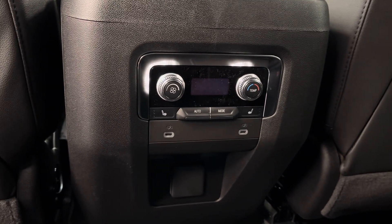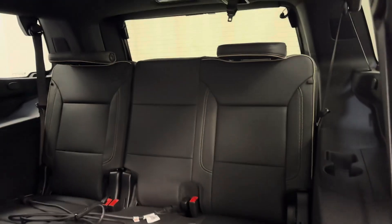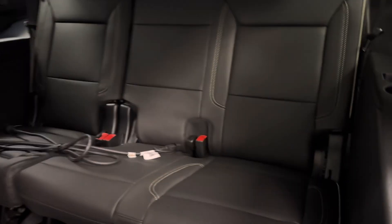We have heat for our rear seats, USB-C chargers, and we have a third row 60-40 split bench seat.